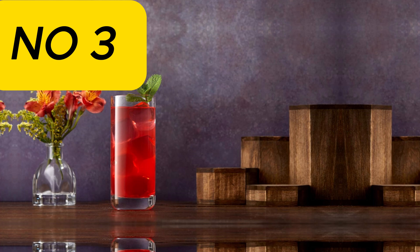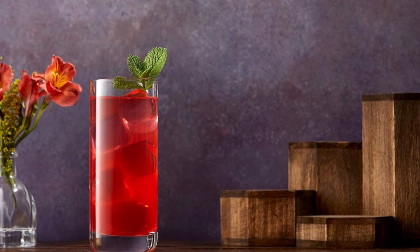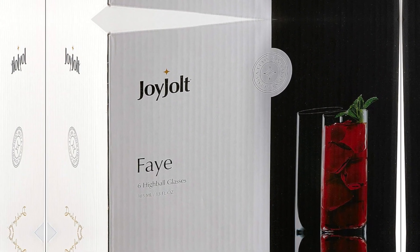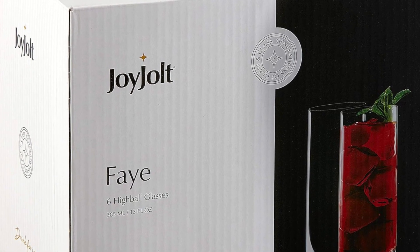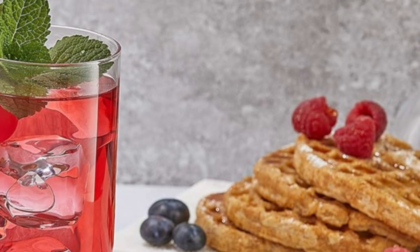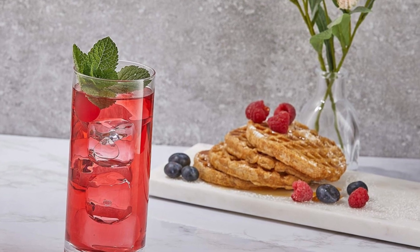Number 3: JoyJolt Faith 13-ounce highball glasses, 6-piece tall glass set. Lead-free crystal drinking glasses, suitable as water glasses, mojito glass cups, Tom Collins bar glassware, and mixed-drink cocktail glass set. On the surface it may look like an average highball glass, but this is the JoyJolt Faith Glass, and it's anything but average. Crafted from lead-free crystal, it's the perfect-sized drinking glass for ice and your finest cocktails.